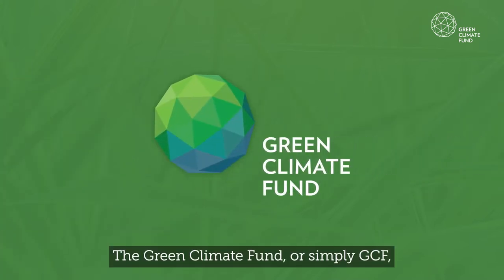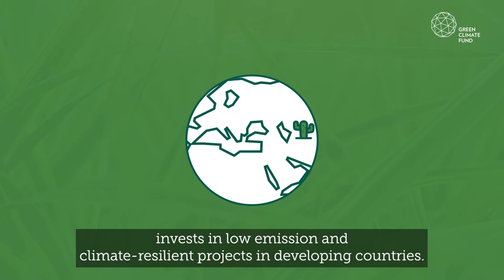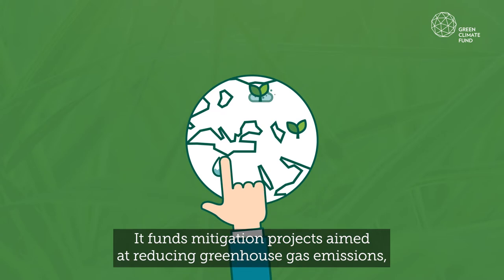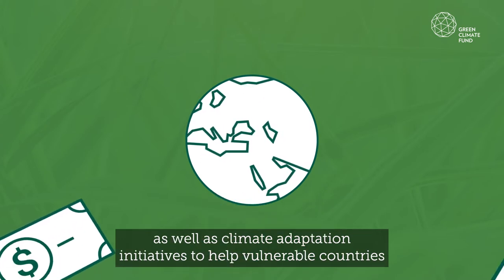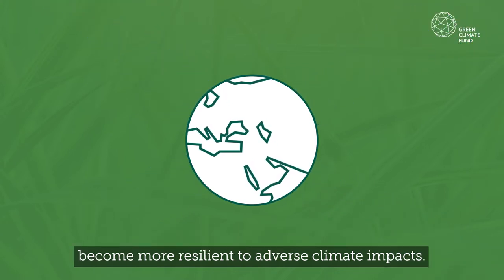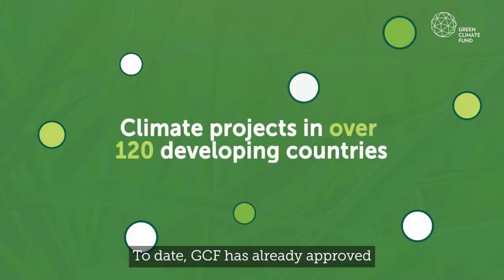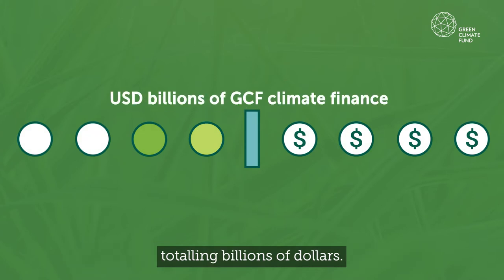The Green Climate Fund, or simply GCF, invests in low-emission and climate-resilient projects in developing countries. It funds mitigation projects aimed at reducing greenhouse gas emissions, as well as climate adaptation initiatives, to help vulnerable countries become more resilient to adverse climate impacts. To date, GCF has already approved numerous climate finance projects and programmes totalling billions of dollars.